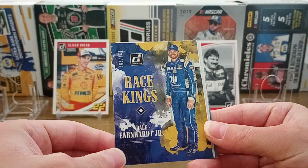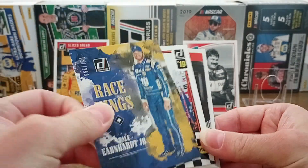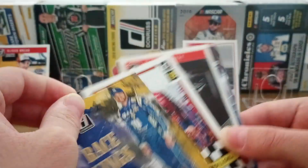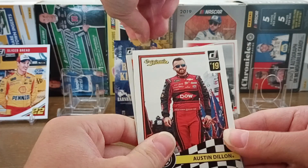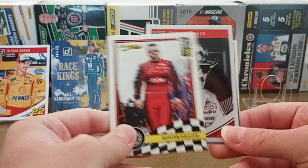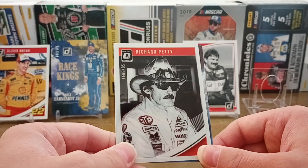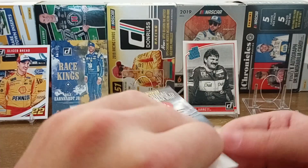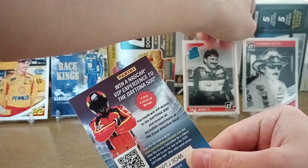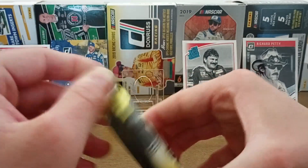Wow, we got this cool card — this is Dale Earnhardt Jr., a parallel Race Kings, and it is numbered 127 out of 299. I think this is a yellow parallel. We're going to set it aside in case that thick one has something too. Austin Dillon Originals — yeah, that's a blue parallel of the Race Kings, it definitely is. And then we got an Optic Legends of Richard Petty. That's cool — I'm not sure if it's a Prism, but that's going on the stand. We got a lot of cool cards here. Expired code card — yep, useless, worthless.